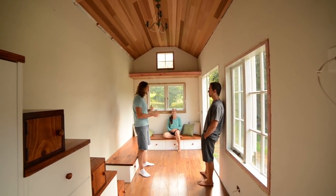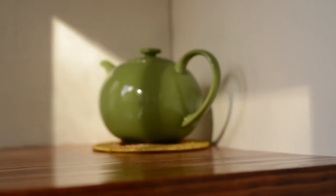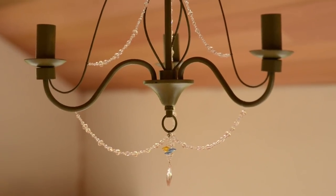Inside it feels really spacious — surprisingly big. The trailer is 7.2 meters long by 2.4 meters wide, which is just over 15 square meters. They were amazed at how spacious it felt — they were expecting it to feel a lot smaller. Part of the reason is because the ceilings are so high.